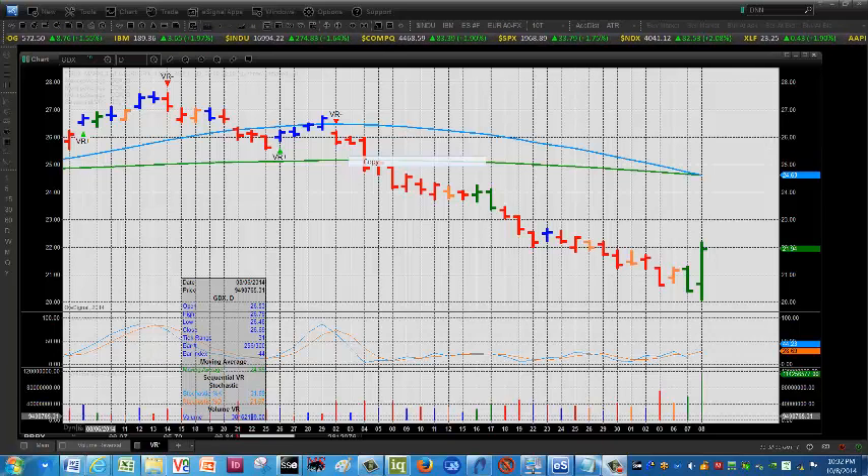Good morning everyone, this is Mark Leibovit of the Leibovit VR Gold Letter, and this is Thursday morning, October 9th. We're going to show you some key reversal patterns to the upside. There have been strong moves in the last couple of days, particularly yesterday in many of the shares and in the precious metals. So here we go.